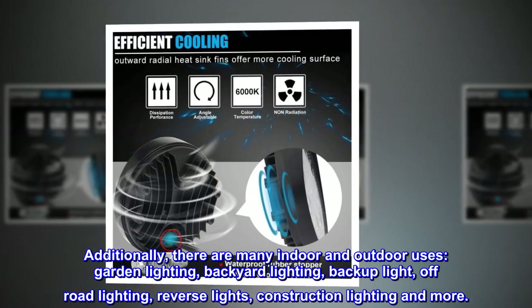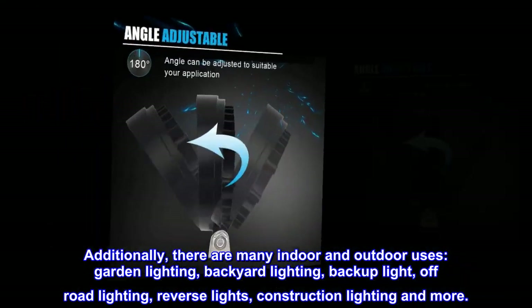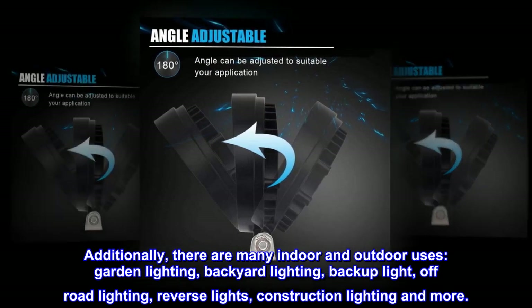Additionally, there are many indoor and outdoor uses including garden lighting, backyard lighting, backup light, off-road lighting, reverse lights, construction lighting, and more.